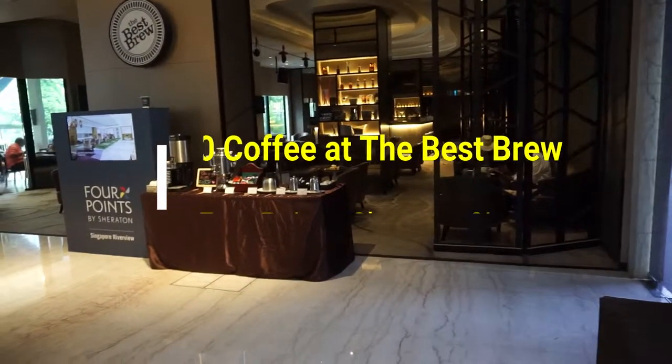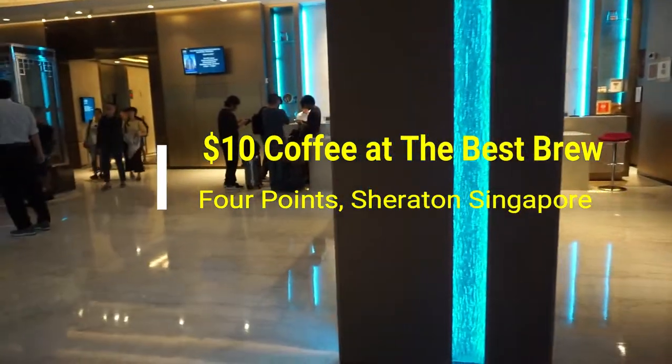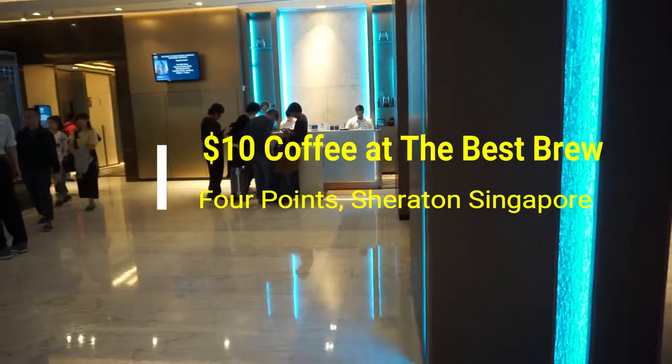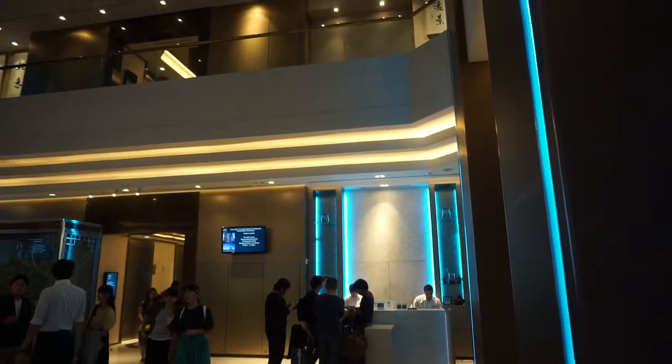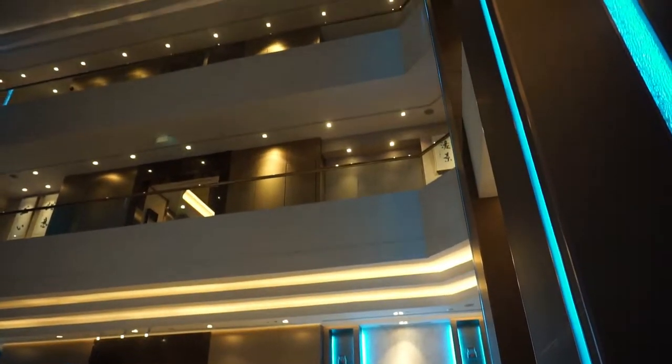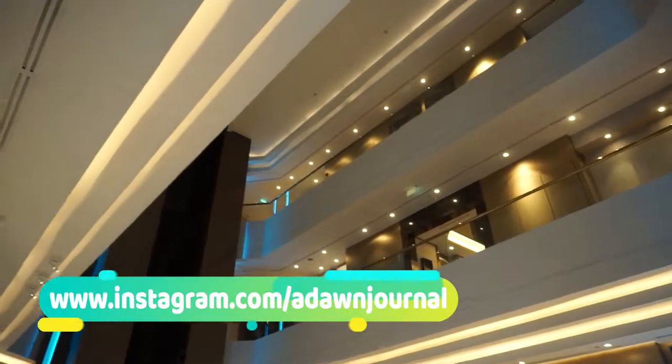Hello everyone, this is Amit Done of AmitDone.com. You're watching one of my Singapore travel videos, and today I'm sharing my $10 coffee experience at the Singapore Four Points Sheraton hotel — a cafe called Best Brew. This is actually a cafe slash bar where you can have either drinks or coffee.